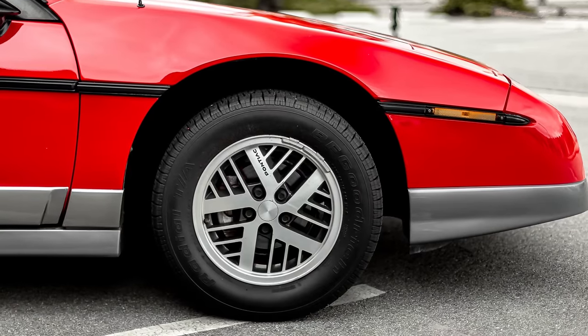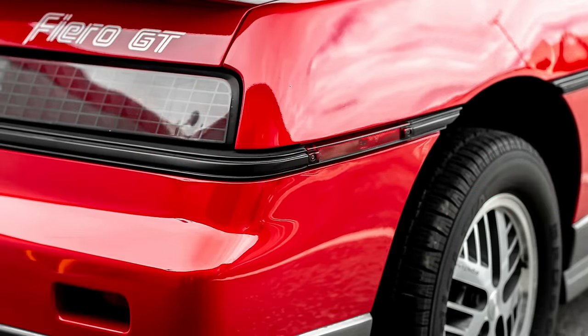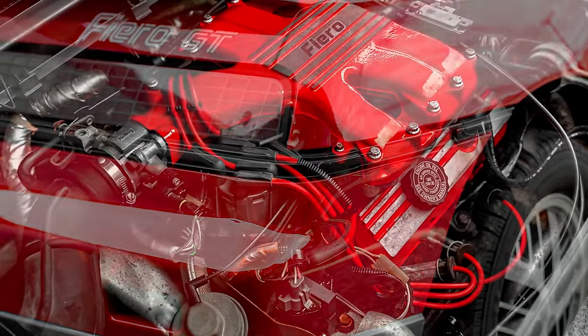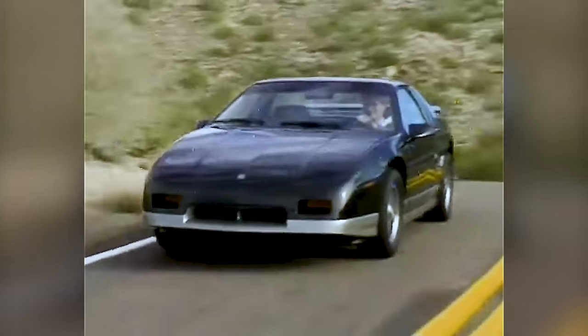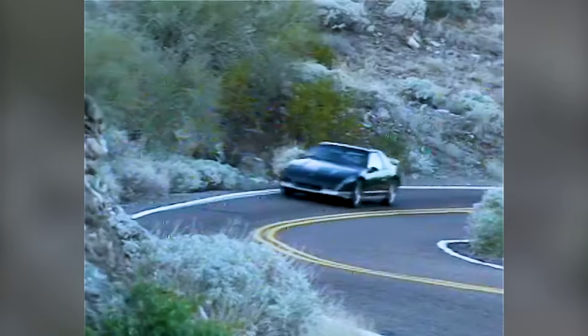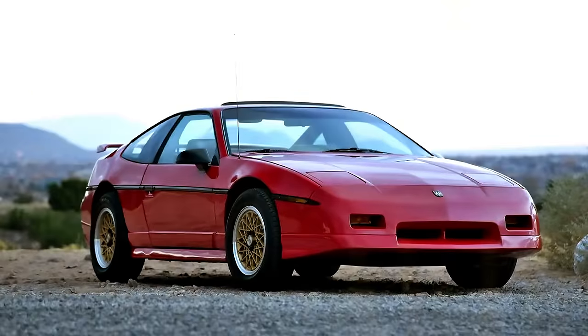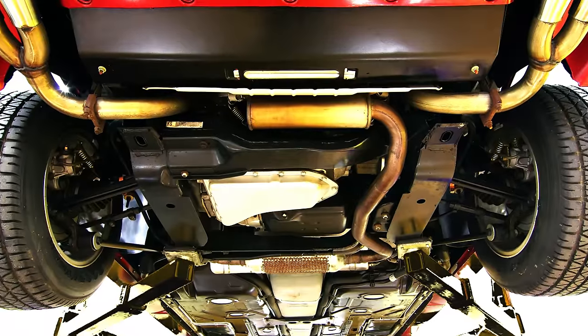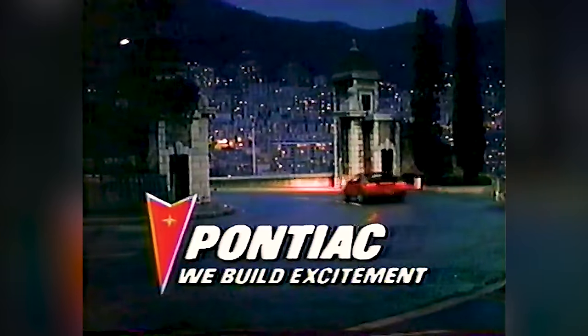Pontiac did attempt to add some spice to the Fiero in 1985 with the introduction of the GT version that featured a V6 engine and 43 additional horsepower, but with no suspension improvements over the non-GT version. Eventually they got it right in the 1988 GT version when the suspension was finally improved, only to pull the plug on the Fiero, with 1988 being the final model year before it was discontinued.